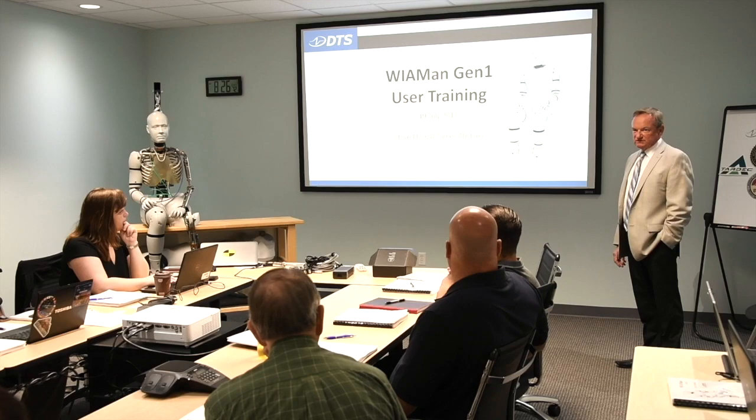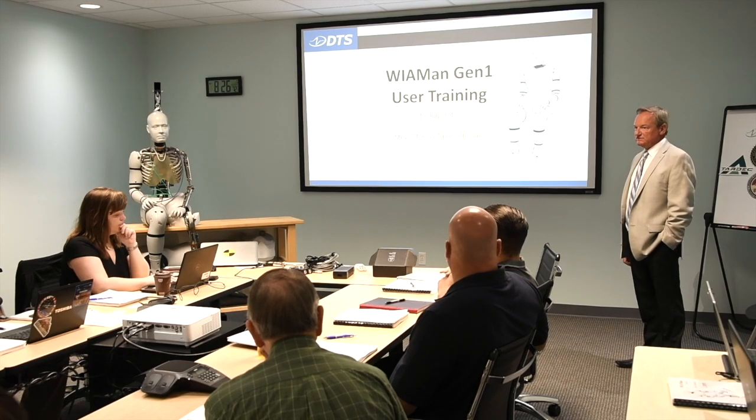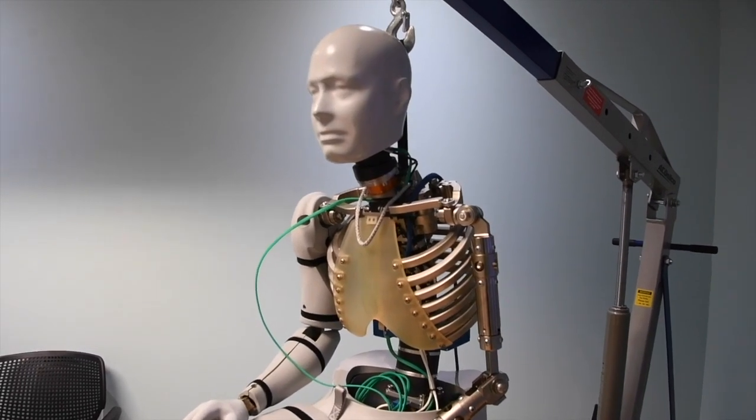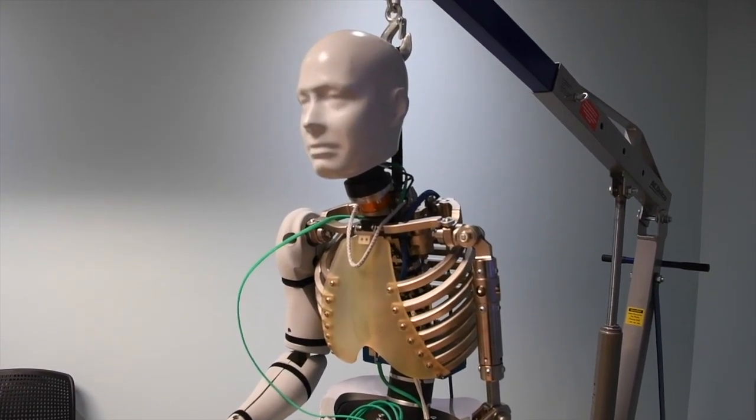The Army hopes to acquire at least 10 fieldable prototypes by next year. The system is going to allow us to really know what's going on inside those vehicles so we can bring our soldiers home safe. In Novi, Michigan, Joyce Conant, ARL-TV.